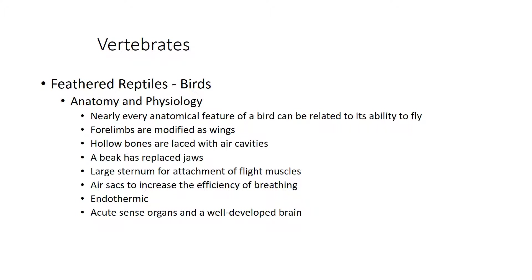Birds are endothermic, meaning their internal temperature is constant because they generate and maintain their own metabolic heat. Mammals are also endothermic and warm-blooded. So whether it is very hot or very cold outside, birds and mammals maintain a warm, constant internal body temperature — unlike ectothermic animals whose temperature varies with the environment.